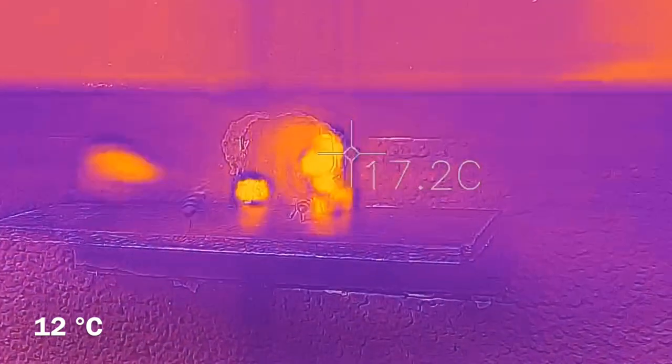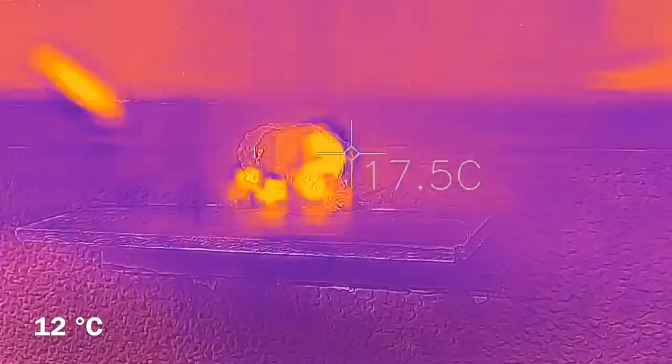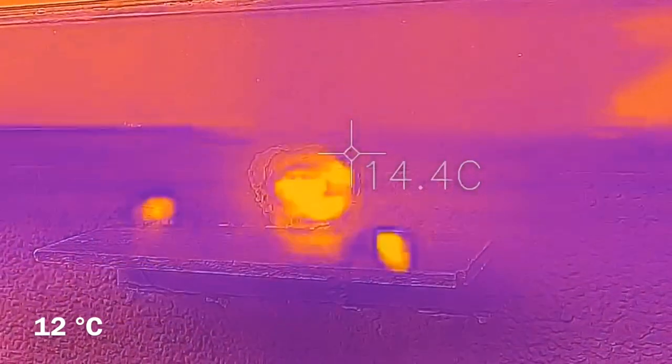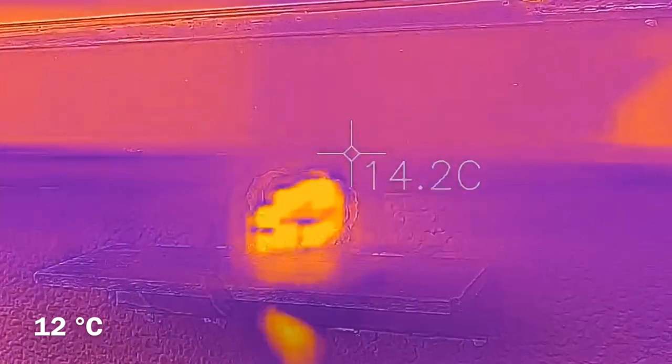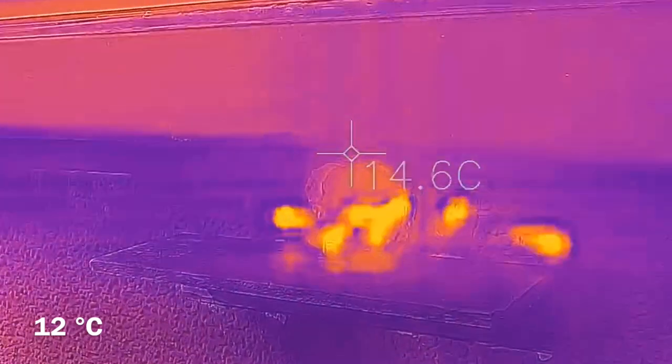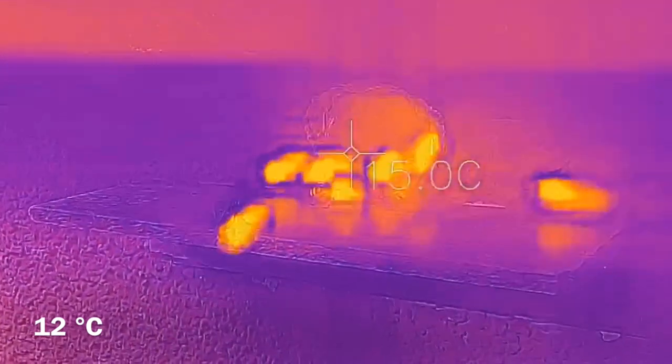Before they soar into the air, the muscles tremble, creating heat. The thermal imaging camera allows us to see how hot the bees are in relation to the surroundings. This warmth is not carried out from the hive, but is their own, generated by muscle movements.